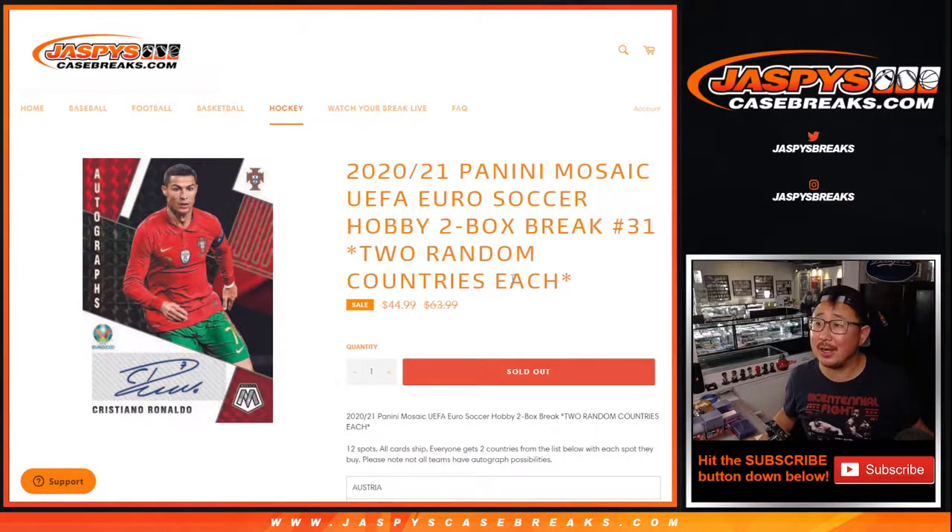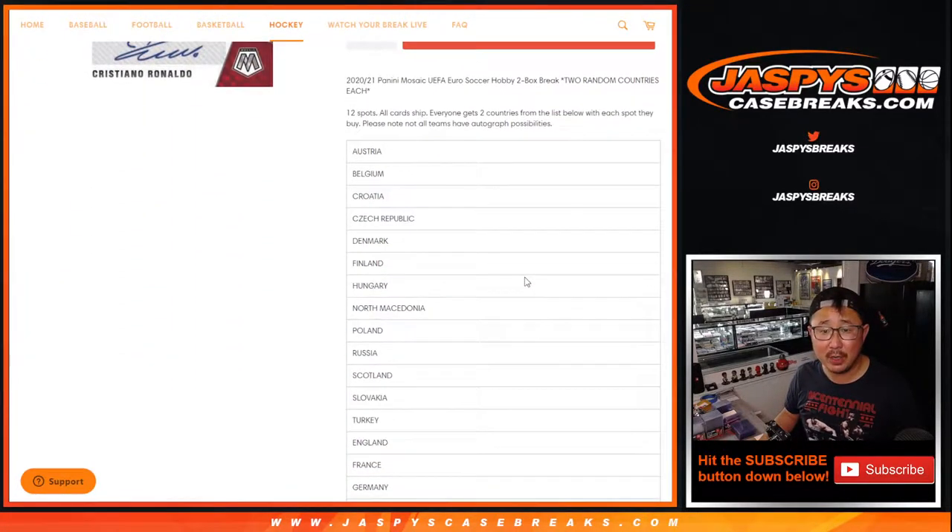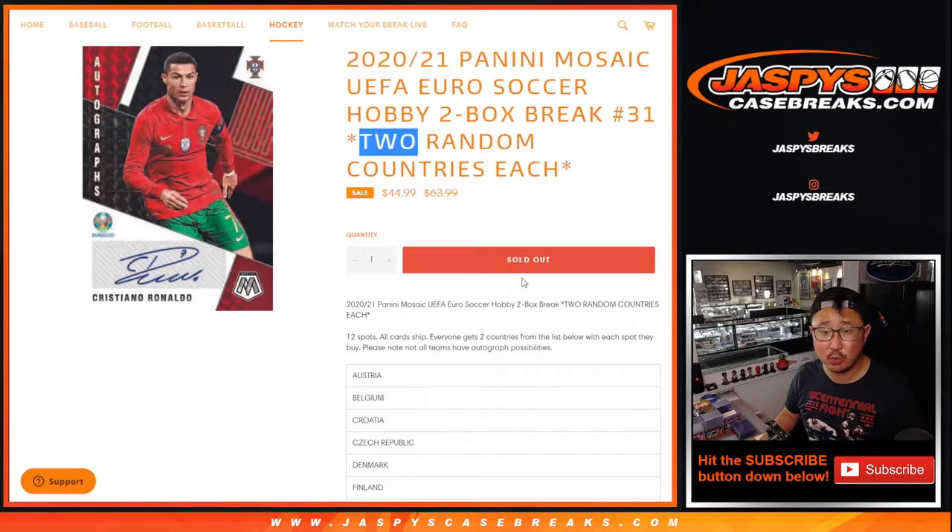Hi everyone, Joe for JaskiesCaseBreaks.com coming at you with a two-box break of 2020-2021 Panini Mosaic UEFA Euro Soccer. Two-box random country break number 31. One spot gets you two random countries from this list right here, so it's only a 12-spot break.